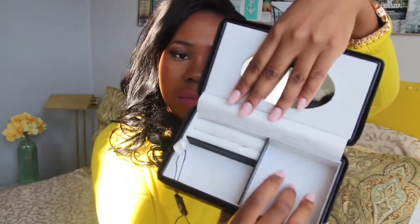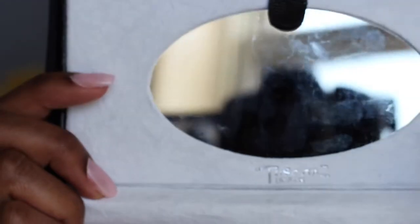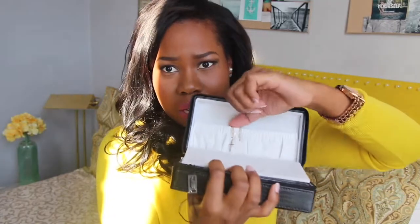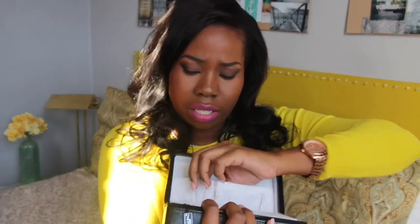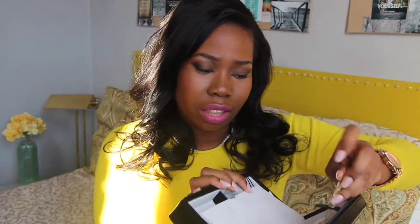When you open it, there are places to put your rings, earrings, and bigger pieces. There's also a hidden compartment directly behind the mirror with a little mini pocket — that's where I keep my more expensive jewelry like my gold cross and gold bracelet, so they're less likely to get lost or fall out.